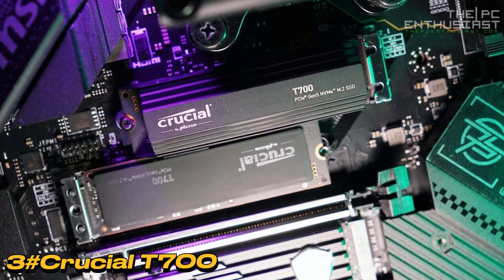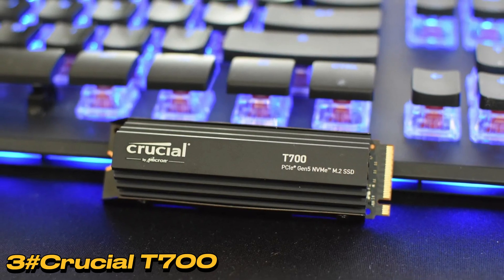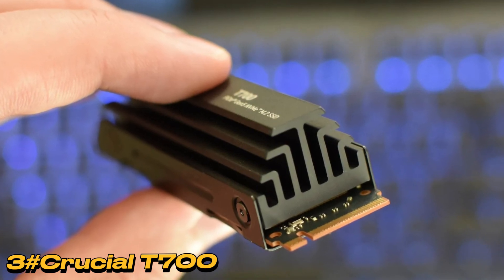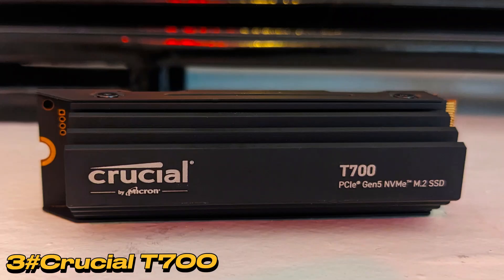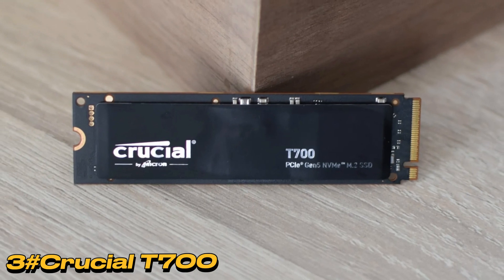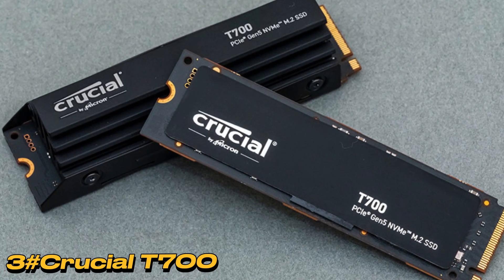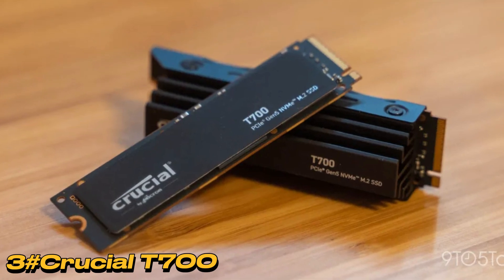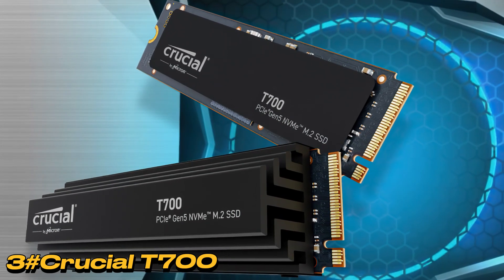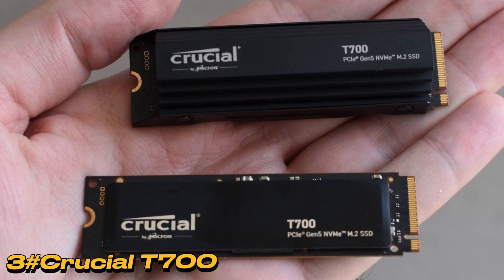The Crucial T700 outperformed the competition, including the Gigabyte Gen 5 10000, marking a new level of performance. In CrystalDiskMark 8 tests, it dominated, showcasing significantly longer bars. Even compared to the WD SN850X, a PCIe 4.0 drive known for its speed, the T700 excelled. Despite a slightly slower formatting speed, the T700 demonstrated remarkable real-world improvements, cutting nearly a minute off a 48 GB file transfer and 40 seconds off a 450 GB write.